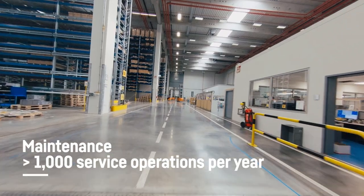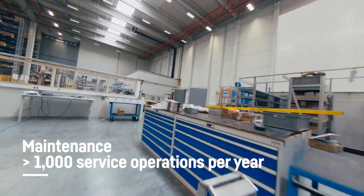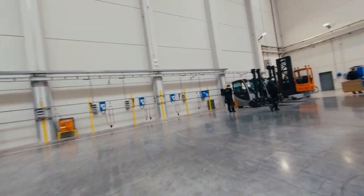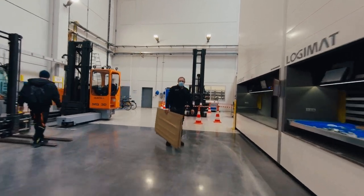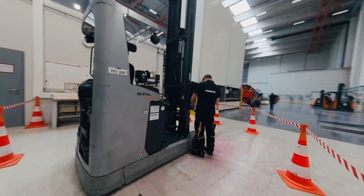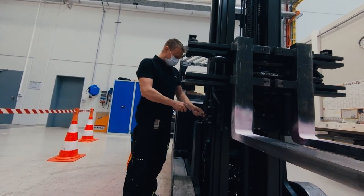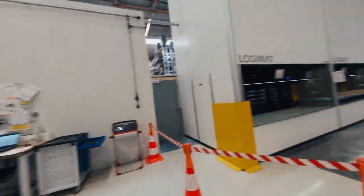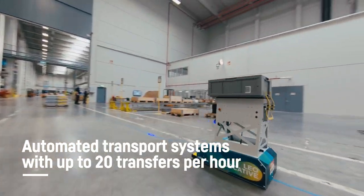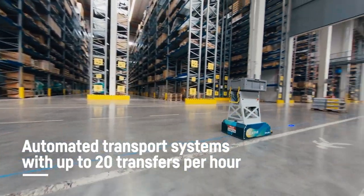Our maintenance team looks after the technical systems and carries out machine and equipment maintenance for the entire site. They keep the conveyor system running as well as the systems in the automated small parts and pallet stores, achieving a daily step count of circa 15,000 as well as clocking up a number of kilometers by bicycle. Maintenance and supervision of the 90-strong fleet of forklift trucks is also carried out by this capable team. Our three driverless transport machines are controlled optically and carry goods fully automatically between the automatic small parts store and the value-added services department.